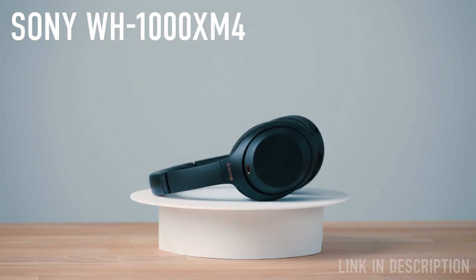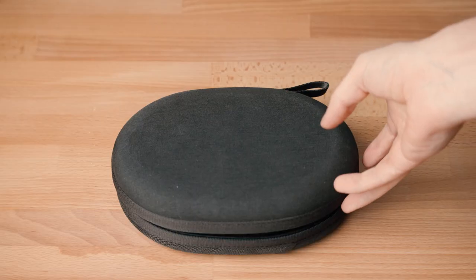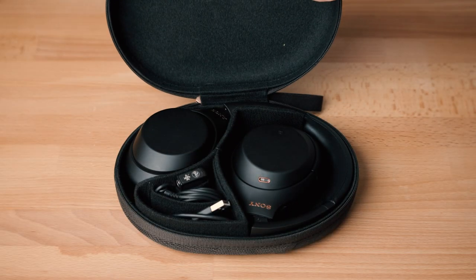Sony WH-1000XM4. I am absolutely in love with these headphones. It looks slick, the noise reduction is amazing, and the sound is really good. I use it while editing — it makes me more focused and I'm able to work in crowded spaces.